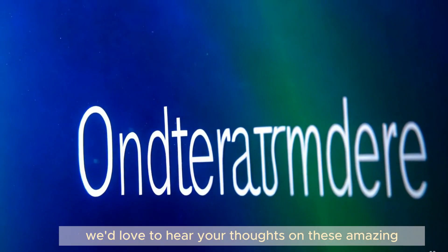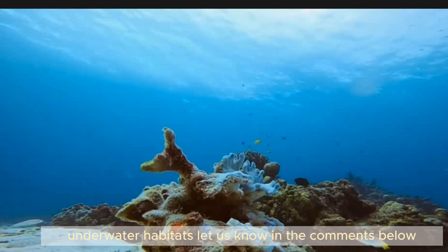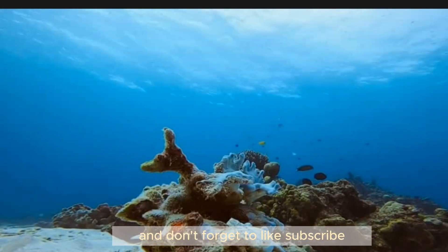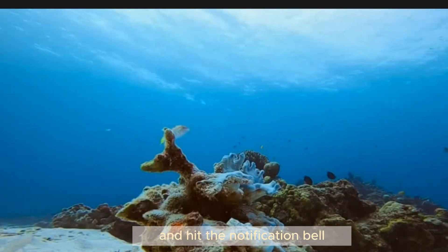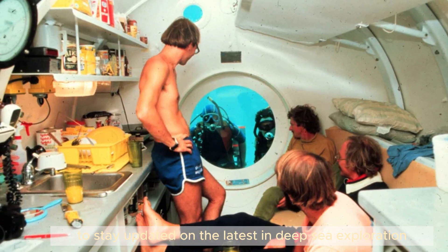We'd love to hear your thoughts on these amazing underwater habitats. Let us know in the comments below. And don't forget to like, subscribe, and hit the notification bell to stay updated on the latest in deep sea exploration and technology.